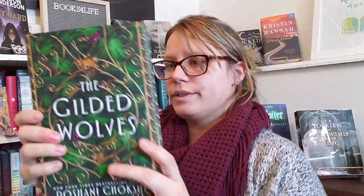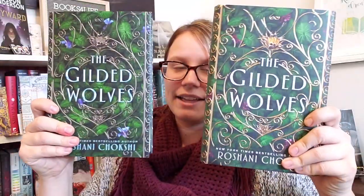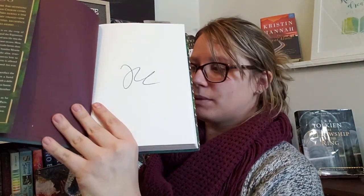So here is the Gilded Wolves. As I said, I got this in my Owlcrate box as well, so I'm not sure what I'll do with one of them. This one is also signed, just as the Owlcrate one was signed.